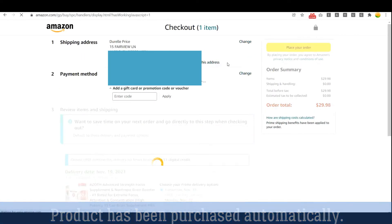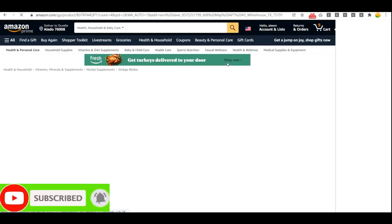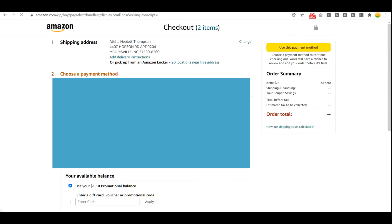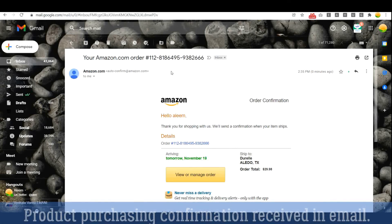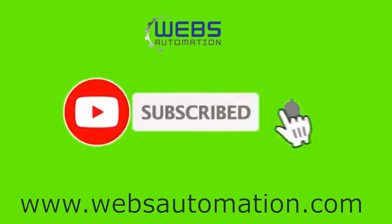And here it goes — purchased automatically. You can verify your purchasing and email result too. It all happened automatically in a few minutes. Visit our website to know more and subscribe to this channel to receive more videos like this. Thank you.